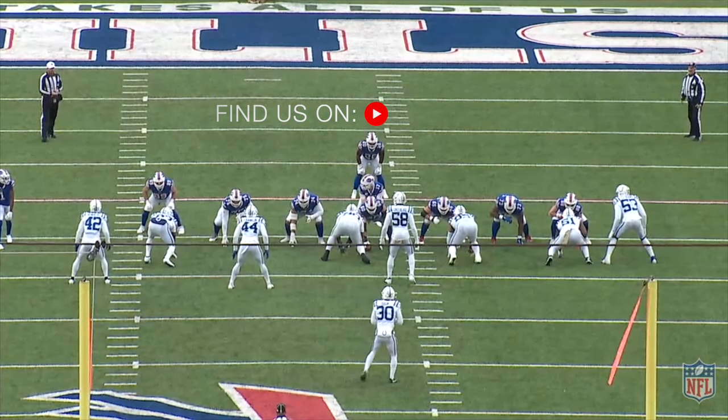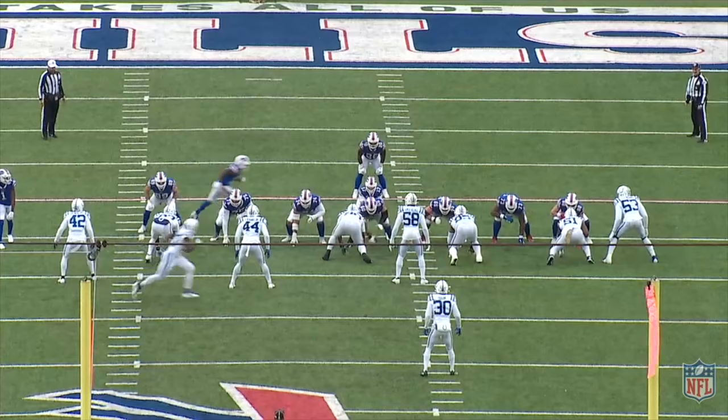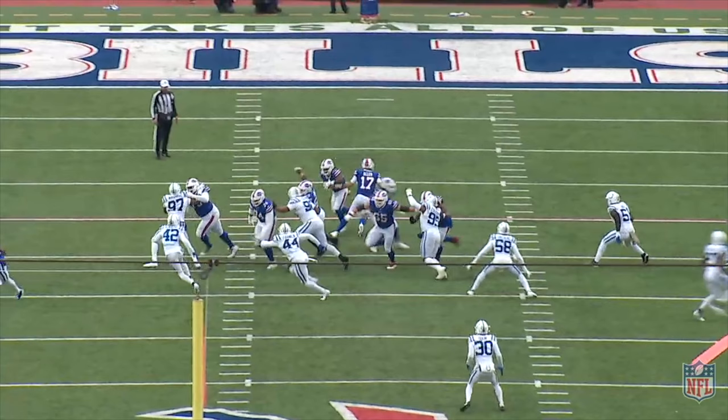Running back Zach Moss has struggled, and Bills fans want to see more of Matt Breida, so I want to break down why. This split zone run is a staple in the Bills' zone-based scheme, and Moss has run this play the most among the running backs.